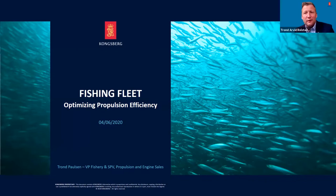Welcome to this webinar called Fishing Fleet Optimizing Propulsion Efficiency. My name is Trond Poulsen. I'll be the host for this webinar today. My position in Kongsberg Maritime is that I'm responsible for propulsion engine sales within the segment that we call Fishery and Special Purpose Vessels.